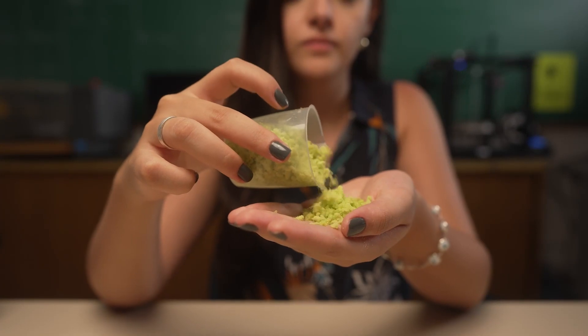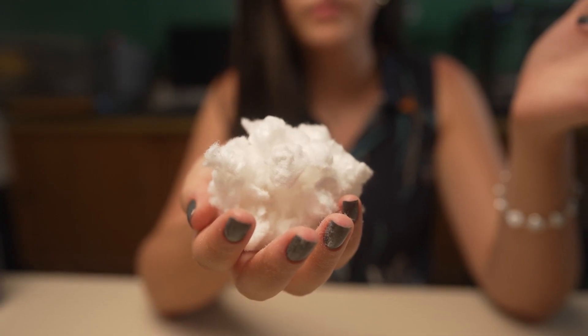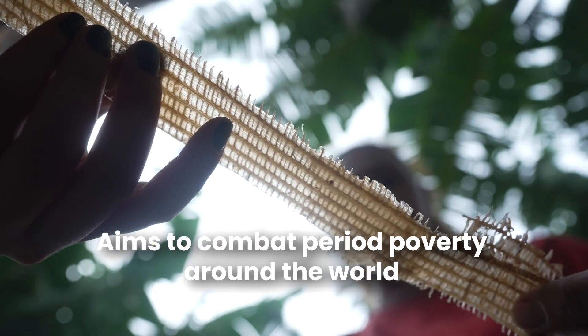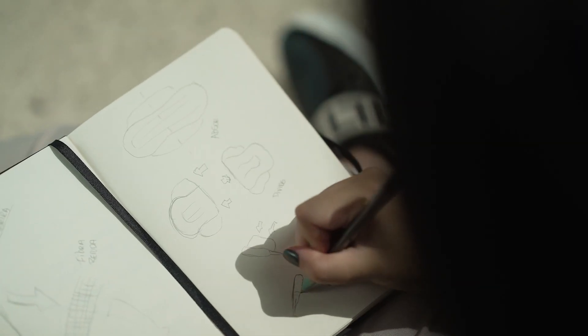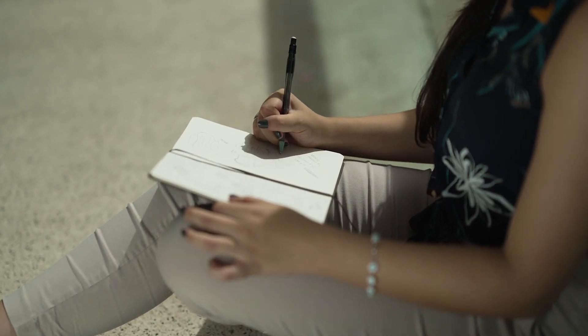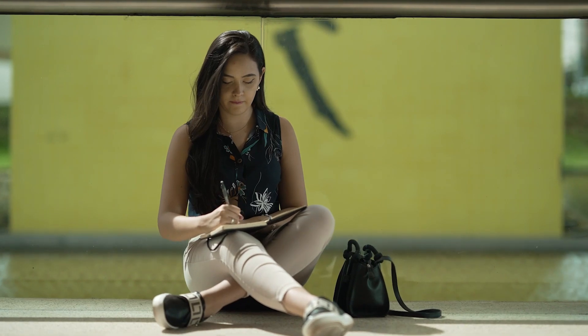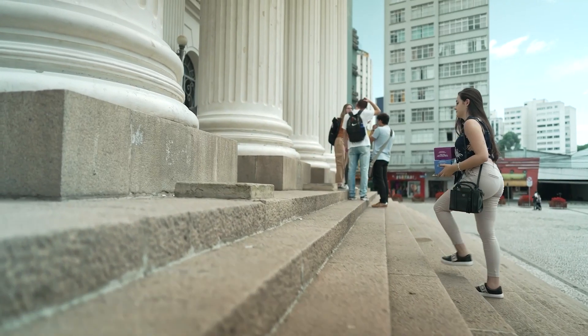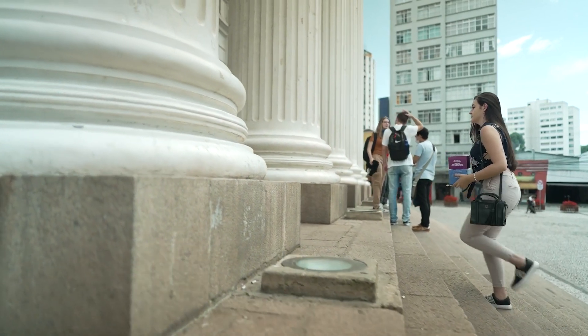Using bamboo liner, cellulose, soy foam and banana waste fiber, Gonsalves aims to combat period poverty around the world. Gonsalves came up with the idea when taking a course on design solutions aimed at tackling one of the UN's sustainable development goals. She has since launched an awareness campaign translated as 'I Take Part' and has won several design awards.